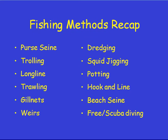Here's a recap of all the fishing methods discussed in these videos: pursing, trolling, longline, trawling, gillnets, weirs, dredging, squid jigging, potting, hook and line, beach seining, and free scuba diving for pāua and mussels. You should get to know these methods, be able to sketch them out, and know at least a couple of fish captured by each method and where each method might be deployed — for your exam.